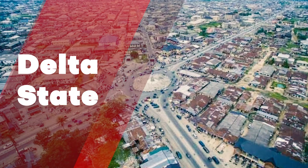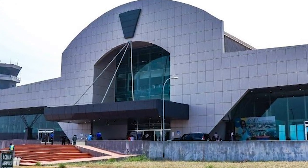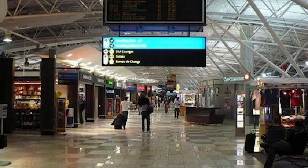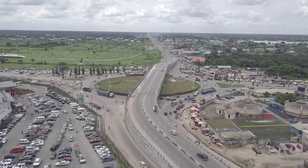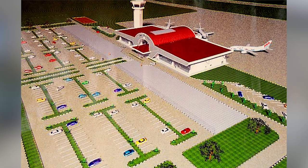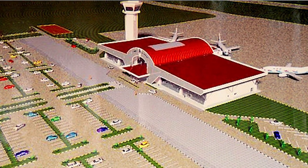Delta State: the most prominent project in Delta State is the construction of the Asaba International Airport. The construction of Asaba Airport was approved at an executive council meeting of the state cabinet on February 12, 2008, at a cost of 6.4 billion naira. The cost was subsequently reviewed up to 21.2 billion naira in 2014.